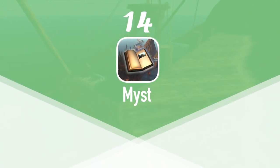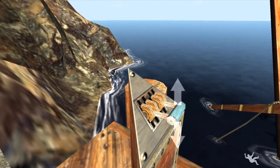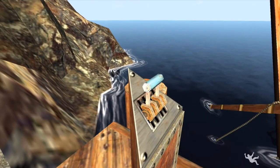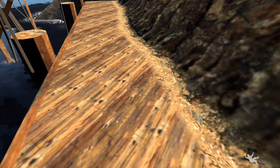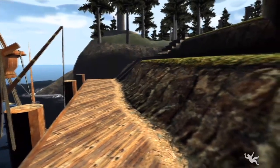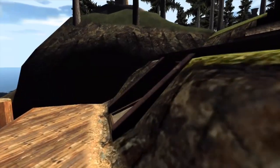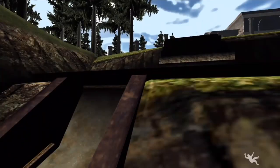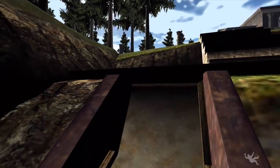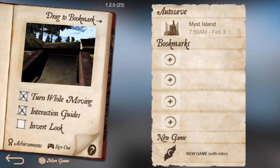At number 14 we have Myst. Myst was originally released on the Macintosh back in 1993 and was one of the first games that helped drive the CD-ROM era. The game is a graphic adventure puzzle game, but can also be described as a point-and-click adventure game. The synopsis is that you find a book that launches you into the Island of the Mist, where you try to find other books and travel to different lands. It's got several endings and it's just a classic. We haven't played the mobile version yet but we had to add it to the list. Myst is available on the App Store for $4.99.